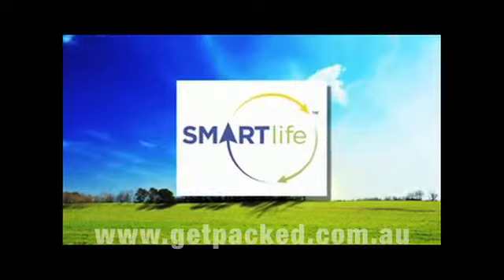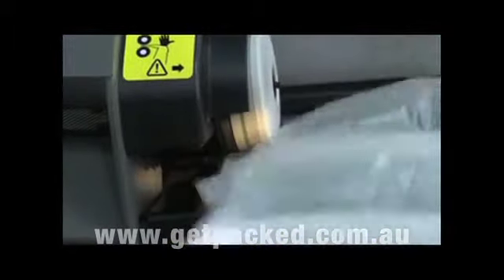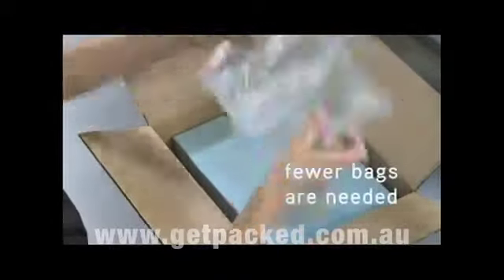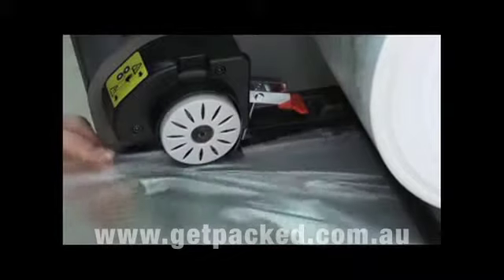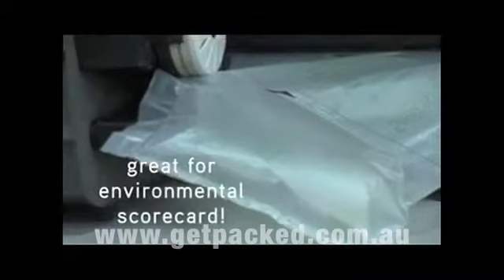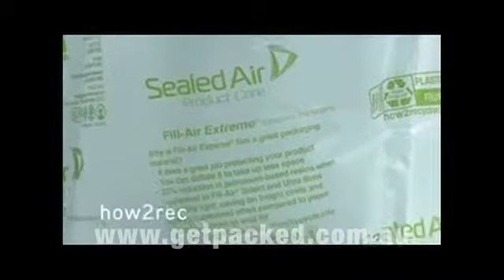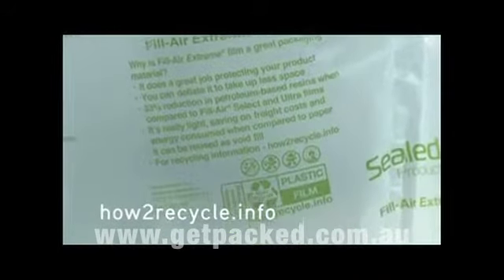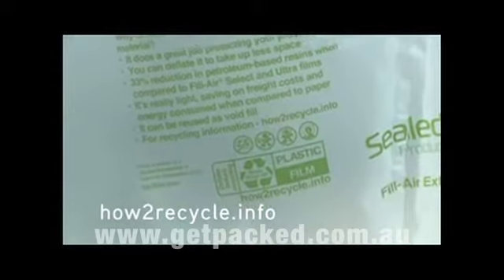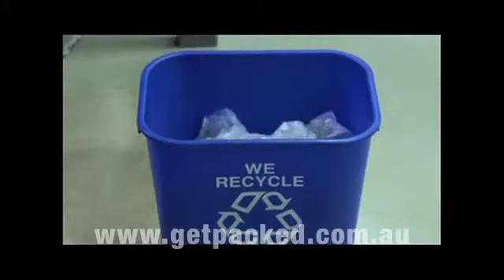The Fill Air Rocket Void Fill System is also ecologically smart. With its consistent inflation and industry-leading patented seal technology, fewer bags are needed to protect your products. Plus, Fill Air Films are designed for sustainability with the industry's lowest carbon footprint. The HowToRecycle.info logo is printed on all cushions, informing your customers about easy recycling options and where store drop locations are in their area.